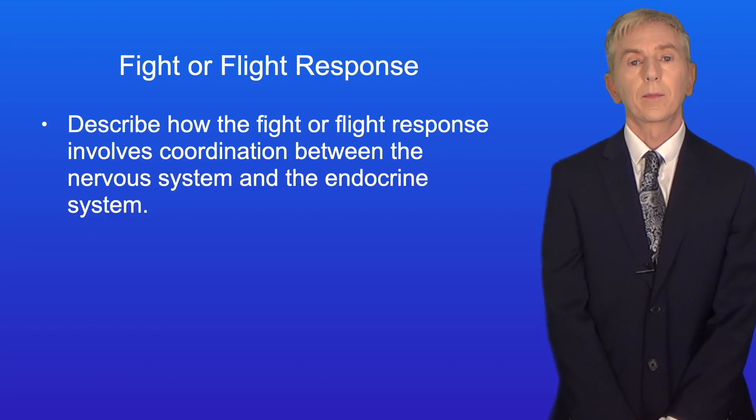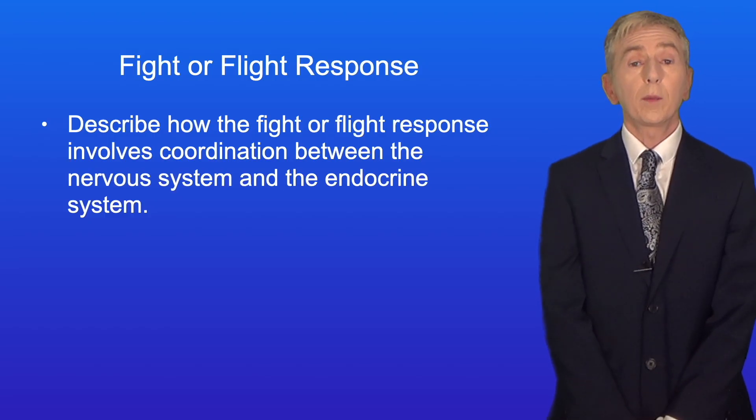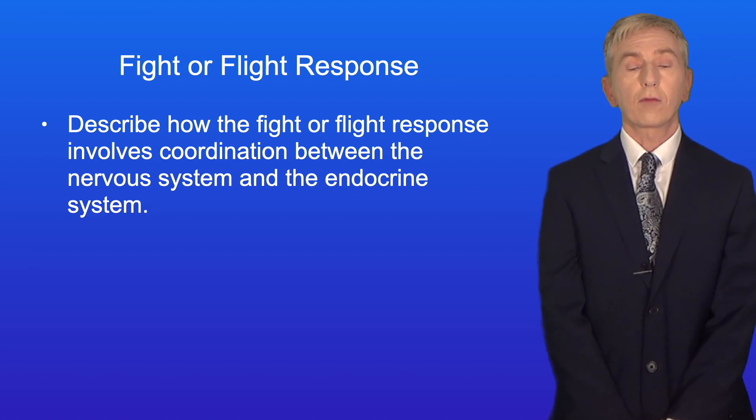Hi and welcome back to Free Science Lessons. By the end of this video, you should be able to describe how the fight-or-flight response involves coordination between the nervous system and the endocrine system.